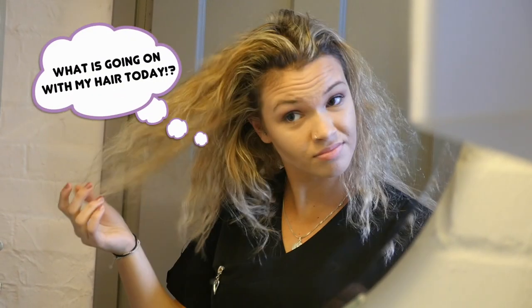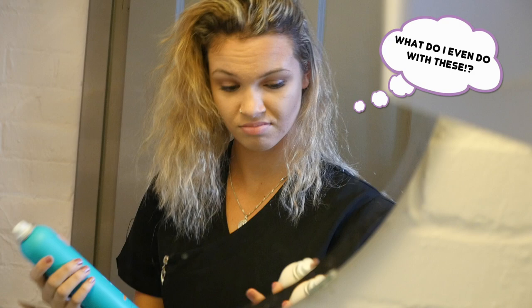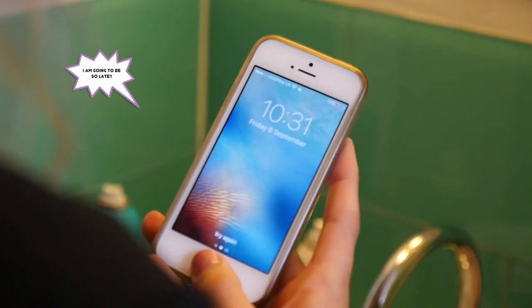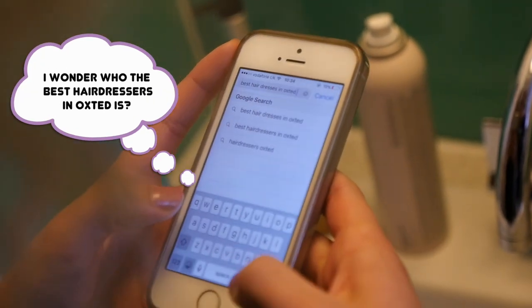It's easy to see on the surface what we do at Elements, but if you think it's about the beautiful bespoke cuts, styles and fabulous colours we create, you'd be wrong. It's really about how we curate amazing home care programmes and teach you to be your own best stylist.